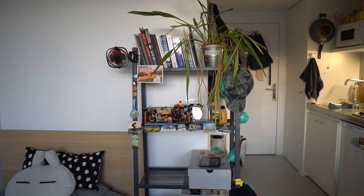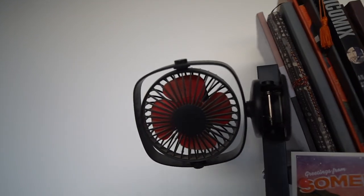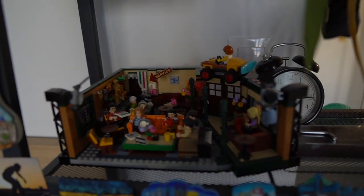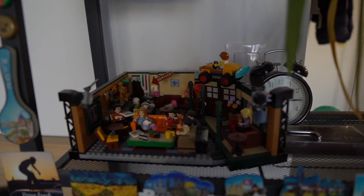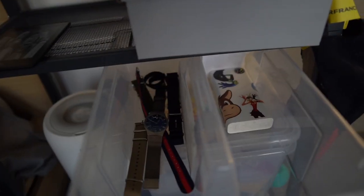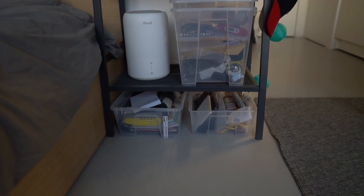The bookshelf is from IKEA. On it I have a bunch of books, a little fan that kept me alive last summer, and a Lego set — it's actually the Central Perk Cafe from Friends, which I think is really cool. Below that, I have boxes I use to organize my stuff: one shoebox filled with electronic cables and dongles, and other IKEA boxes with random things. I also have a humidifier because in winter it gets pretty dry and it's super useful.